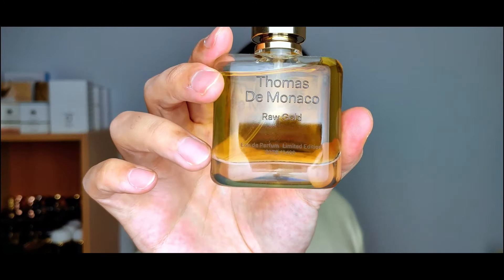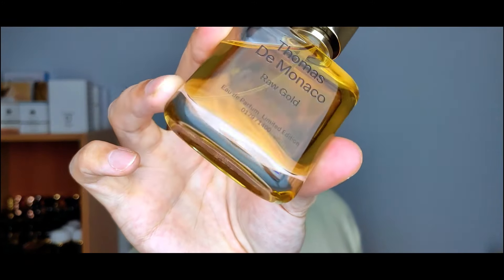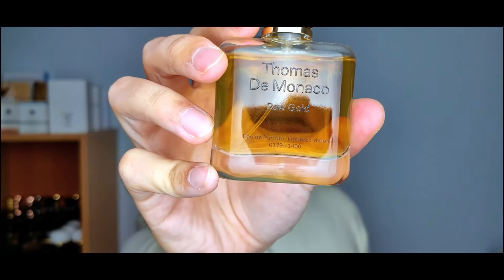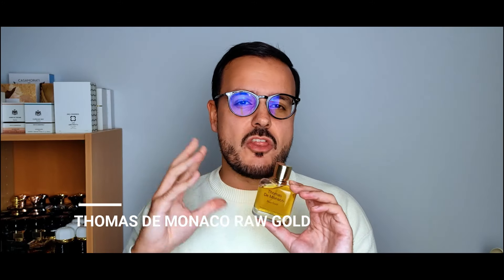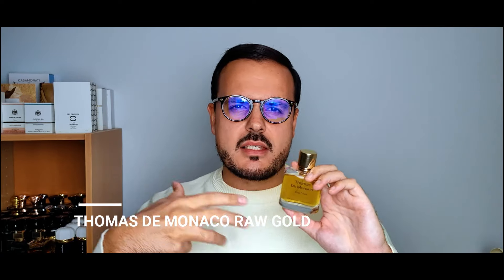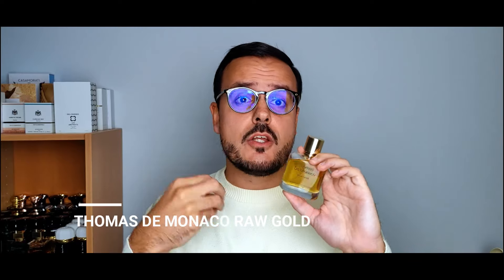The next fragrance is from the house of Thomas Emonico — Raw Gold — and this is the vintage Raw Gold, the original formulation which is now discontinued. This is the Eau de Parfum; it now comes in Extrait, which is different from this one — not as animalic. This one is very complex, featuring dark chocolate, spices, amber, civet, tobacco, and whiskey — it has a boozy nuance.